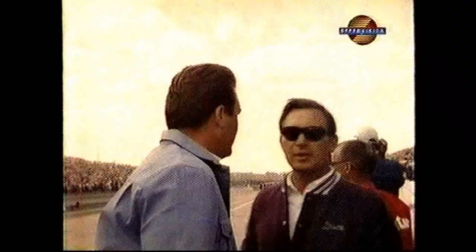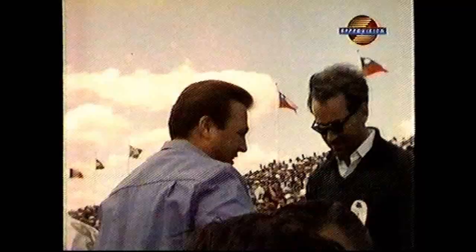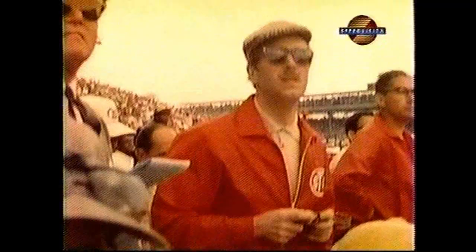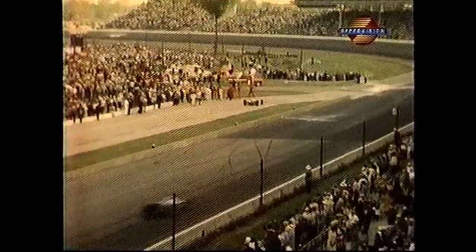In true road racing fashion, Stewart pushes his car back to the pits. The tower shows number 24 first, number 19 second. The number one board for Hill; the number one board for Clark. Now it's total confusion. Chapman cheers Clark off. John Mecham assures his crew that Hill is number one.